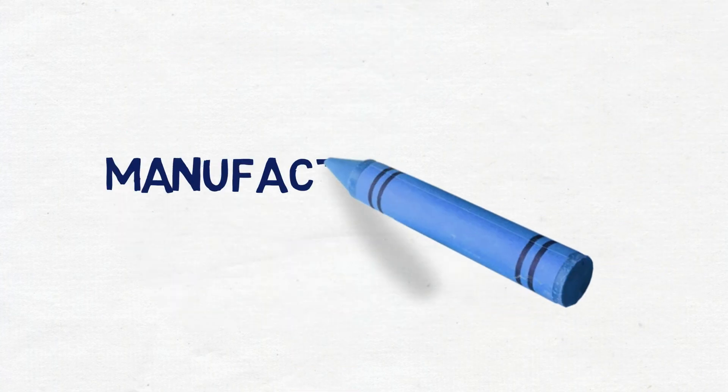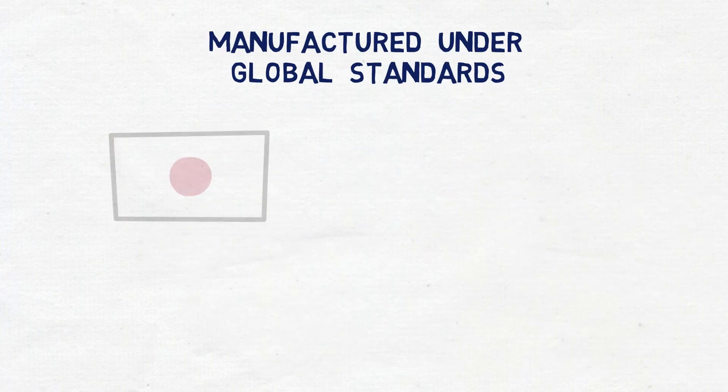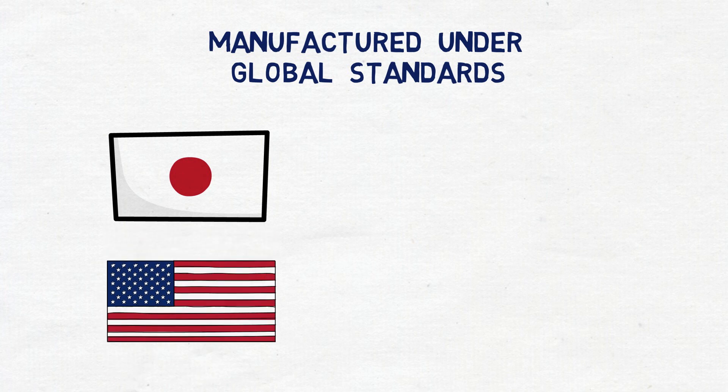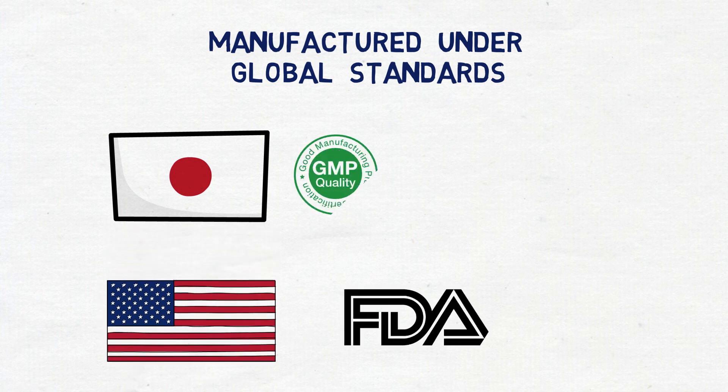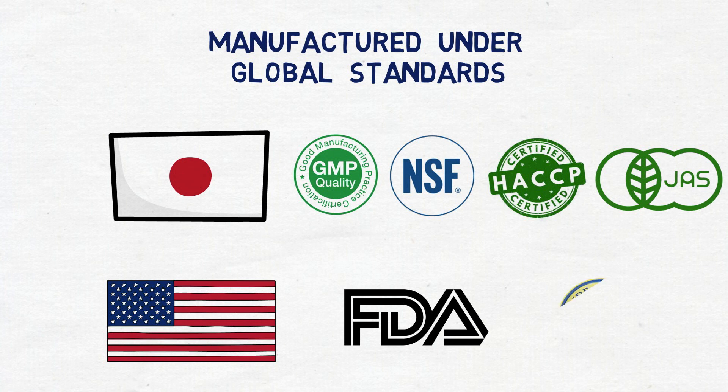Nature Medic's Fucoidan 3 Plus is manufactured by one of the best pharmaceutical factories in Japan, under the stringent guidelines of Japan's Ministry of Health and Welfare and the USA's FDA. The factory is certified by GMP and NSF, and holds HACCP and JAS organic certificates. Fucoidan 3 Plus also won the Monde Selection award for its superb quality in 2018.